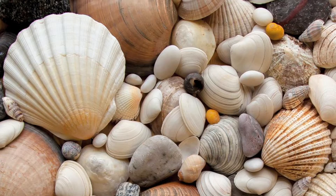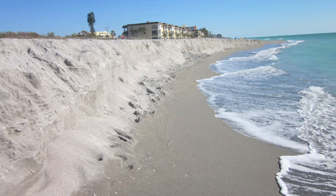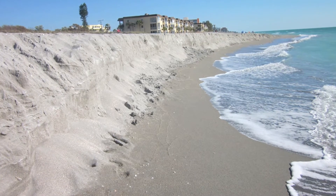Florida is built on a carbonate platform — it's connected to the continent but very similar to what we see in the Bahamas. Carbonate platforms are built by calcium carbonate; the organisms use calcium carbonate from upwellings and such to build their structure, and that structure is incorporated into the whole deposit.